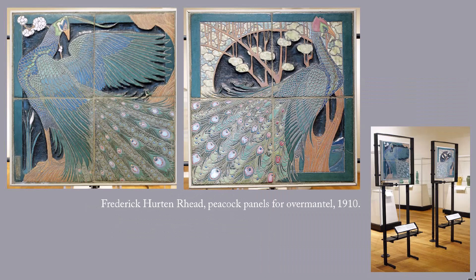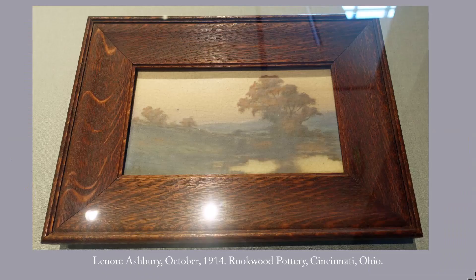These two elegant peacock panels for an overmantel were manufactured in University City, Missouri. They're done in a technique called sgraffito, which is Italian for 'scratched.' It involves applying a layer of color, and then before the piece is fired, scratching in a design that exposes the clay underneath. Peacocks were a favorite subject of Arts and Crafts designers and artists.